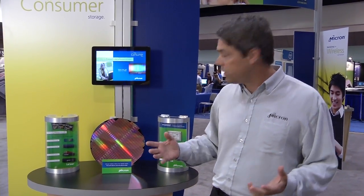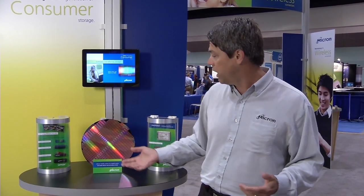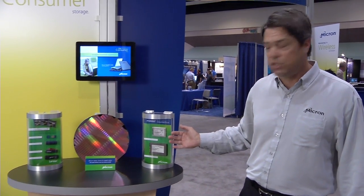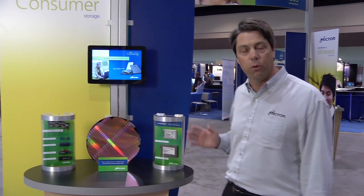We take our technology and put it into a variety of solutions that the consumer would utilize, such as USB flash drives, flash cards, and client SSDs — both in the 1.8 and the 2.5 inch form factor for your notebook PCs.